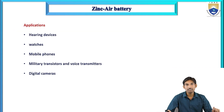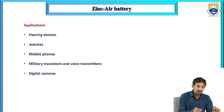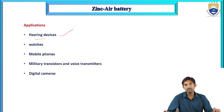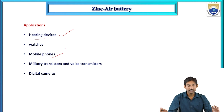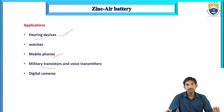Applications of the zinc air battery include: hearing devices, watches, mobile phones, military transistors, voice transmitters, and digital cameras.